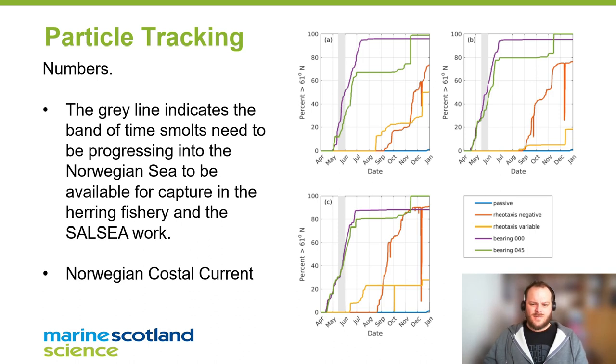As you can see, the grey line that indicates when smolts would be available for capture shows that none of the actual behaviour we see from the smolts would get them up there in time. So at some point these smolts must change direction after they get out past 20 kilometers from shore and start heading much faster and more directedly toward the northerly feeding grounds.